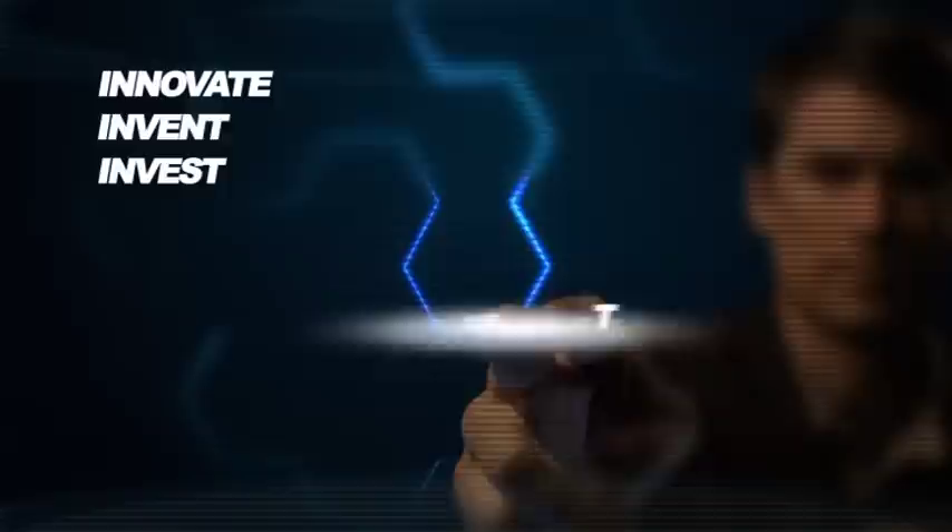Are you best in class? It's a challenge to stay on top. Do you innovate, invent, invest, interact, and inspire? Are you in touch with differentiated technology?